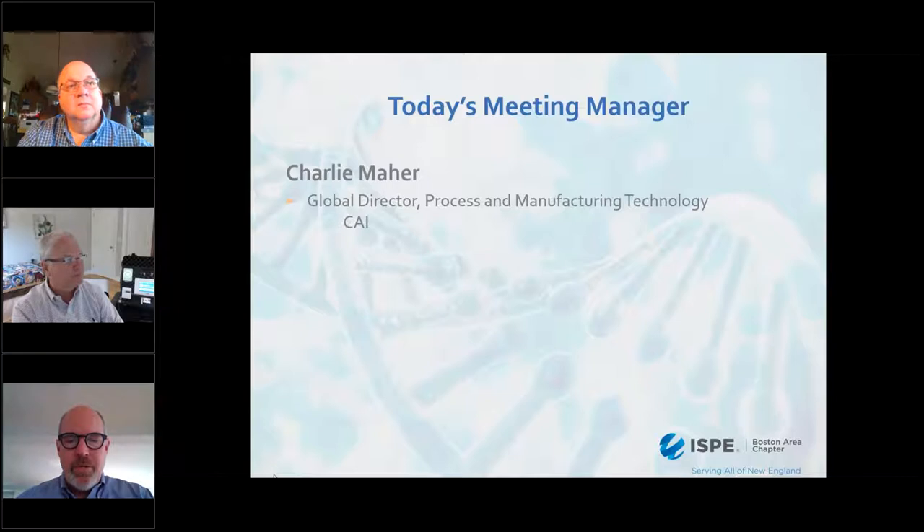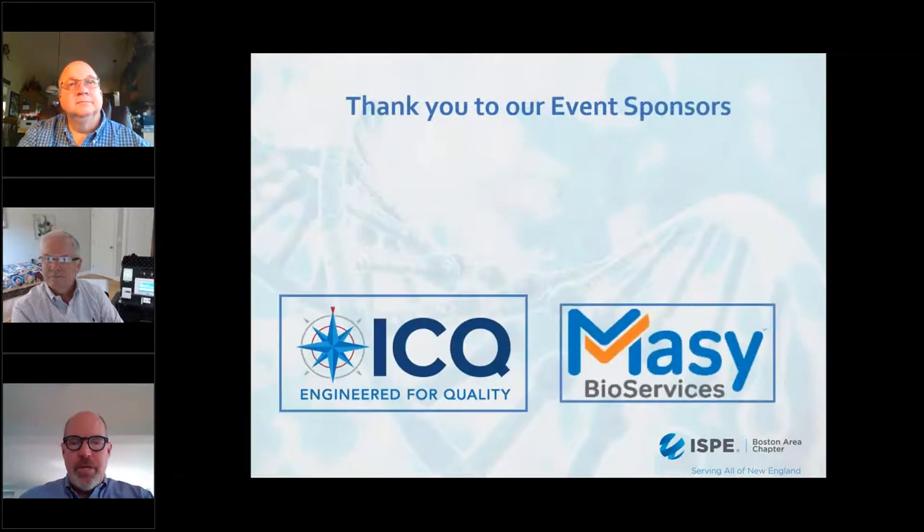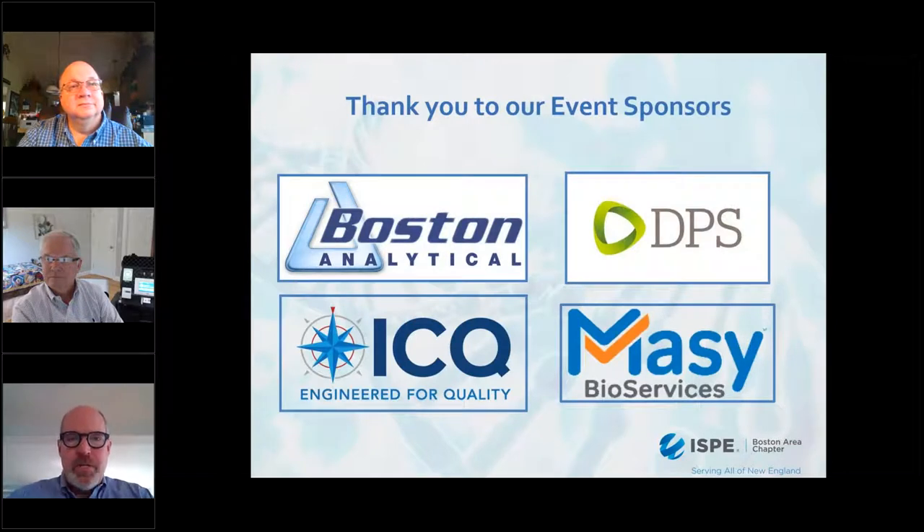Before we get started, I'm just going to go through a couple of housekeeping items. First of all, I'd like to thank our program sponsors: Boston Analytical, DPS Group, ICQ Consultants, and Massey Bioservices for supporting this program.